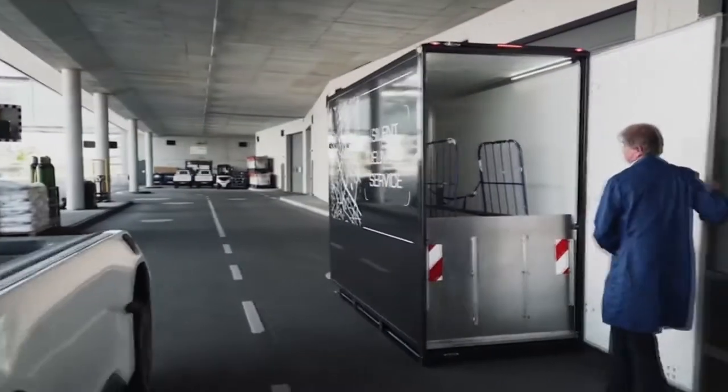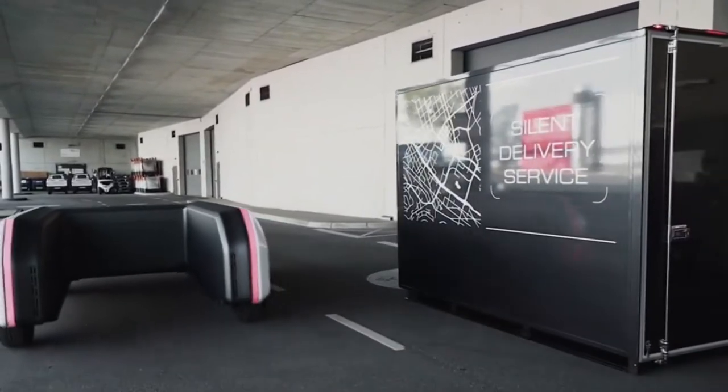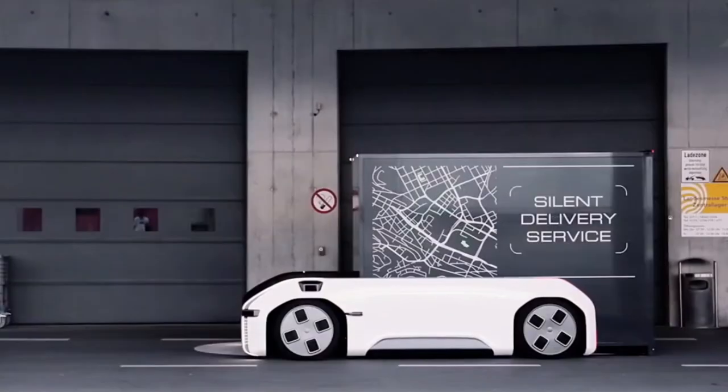Everything revolves around the U-Shift's U-shaped drivetrain. It contains the batteries, the electric motors, and the wheels.